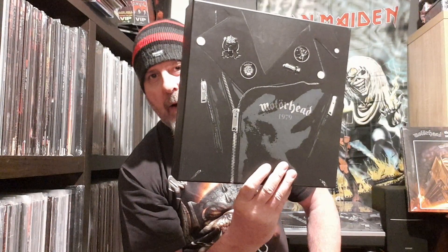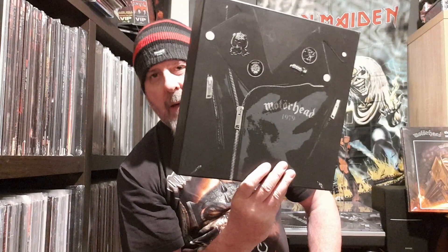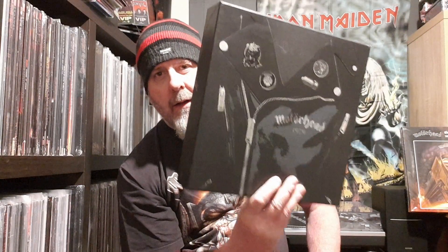Motörhead 1979 box set — vinyl box set — picked it up on eBay for £120 second hand. The only things I'm missing are five Motörhead badges that were supposed to be in the box, but they've gone. I can live with that. If you want a new one of these, you're looking at like £230-£240 on Amazon.